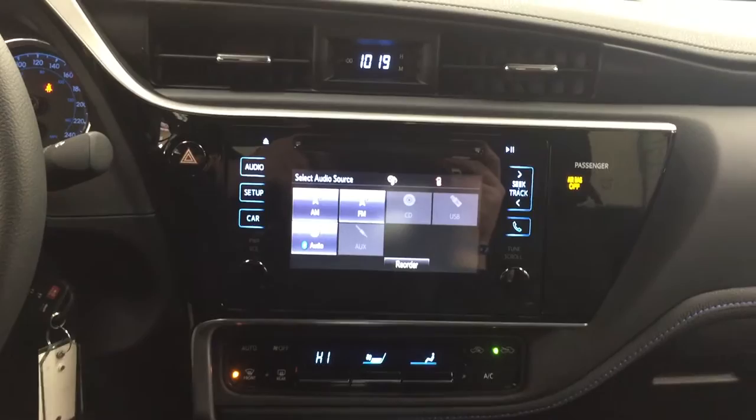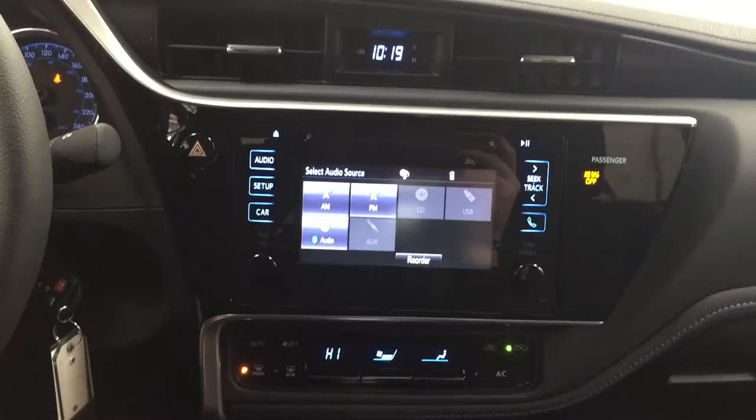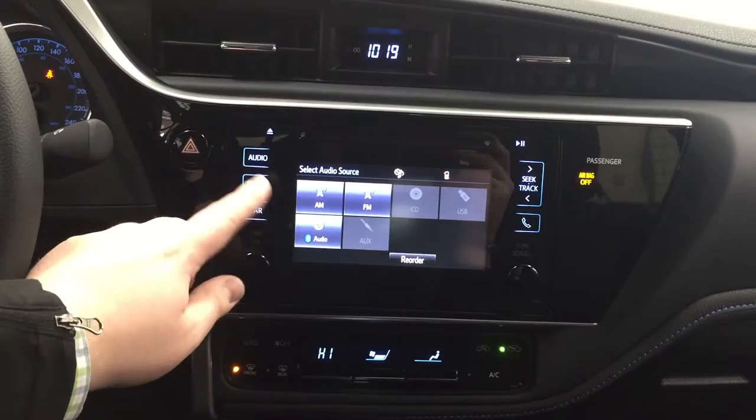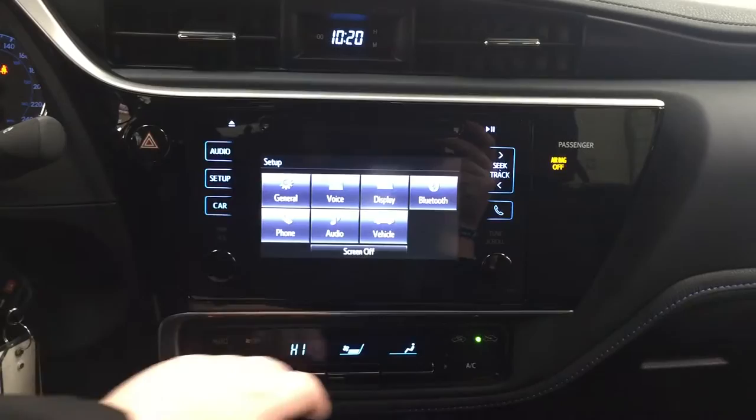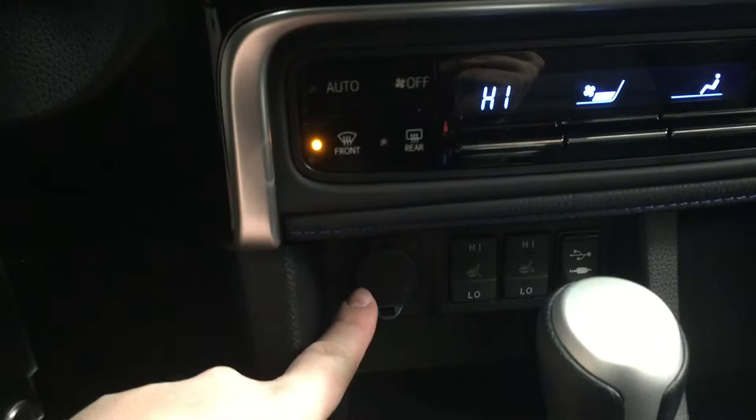We're going to be taking a look at your center dash as well as your touch panel display. At the very top you can see your digital clock, and for 2017 they redesigned this touch panel display — before you had physical buttons on the side, but it's actually touch now, so when you press it, it goes directly to the menu. You also have your general voice display and additional features, along with your hazard lights and temperature control settings with your automatic climate control located just down below.